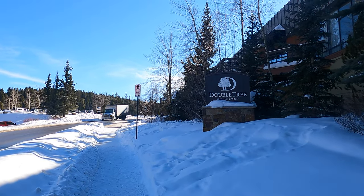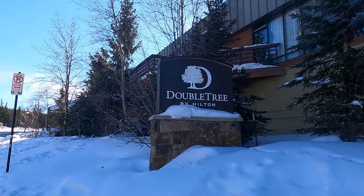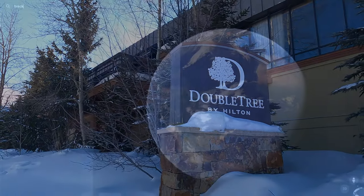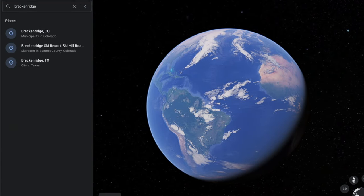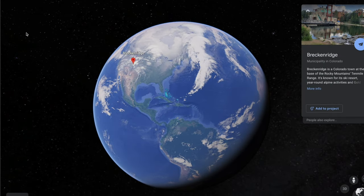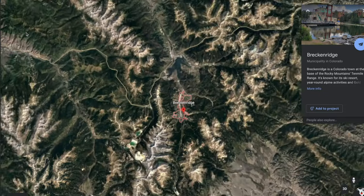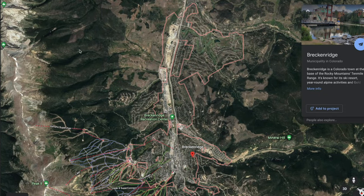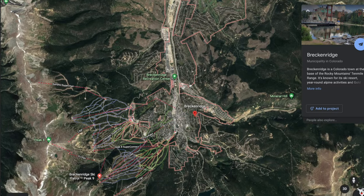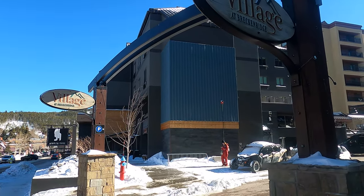Here is a review of the Doubletree by Hilton at Breckenridge, which is right next to Peak 9. This hotel has a great location at Peak 9 in Breckenridge, Colorado. Breckenridge is about two hours west of Denver. It's always taken us two hours to get there from Denver, though I have heard reports that it can take quite a while in traffic — we have not had that issue.